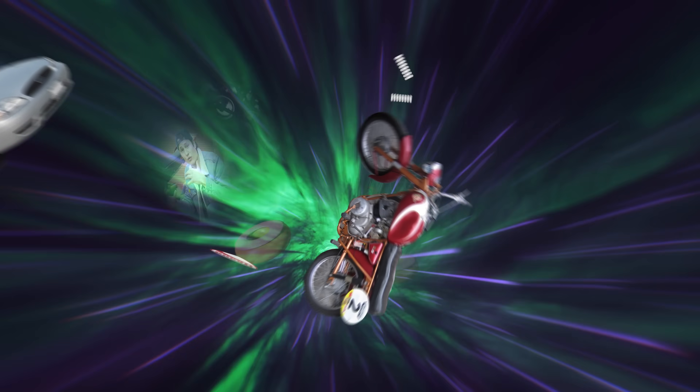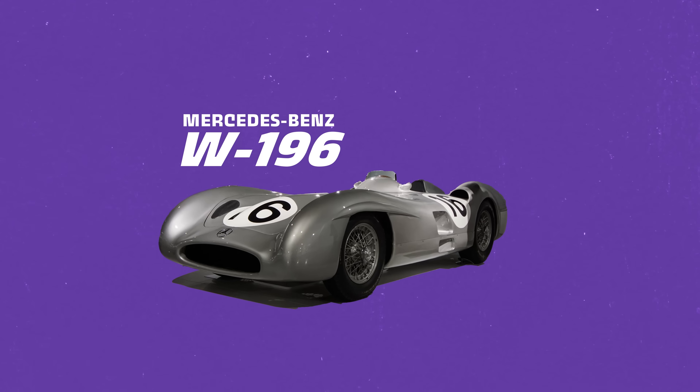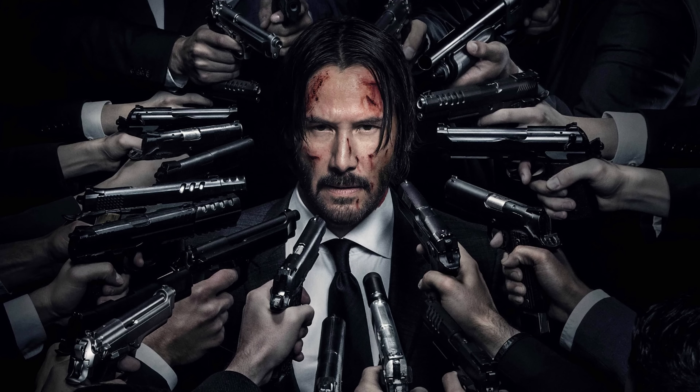Using Desmo in a motorcycle engine is one thing, but what about taking this type of valve tech and putting it into a car engine? That's because Desmodromic engines in the auto world are already a thing. In 1954, Mercedes won their first F1 race with a Desmodromic engine. The W196 had a 2.5 liter straight-eight making 340 horsepower at 10,000 RPM. And to say this thing sounded brutal is an understatement.